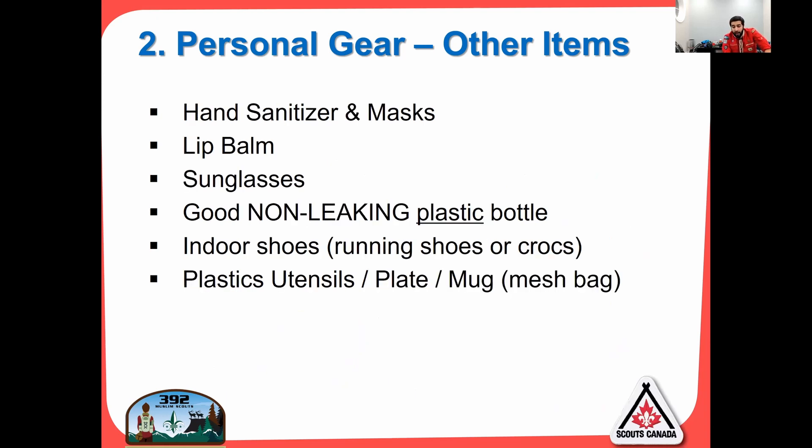Getting into other items: hand sanitizer and masks — everybody should already have these. Lip balm is also great to have; nobody likes cracked lips. Sunglasses are great, especially when it's snowing and you have sun glare bouncing off the snow. A good non-leaking plastic bottle is important — please ensure you have a plastic bottle, because as it gets colder, if you have a metal bottle it's going to get stuck to your tongue.